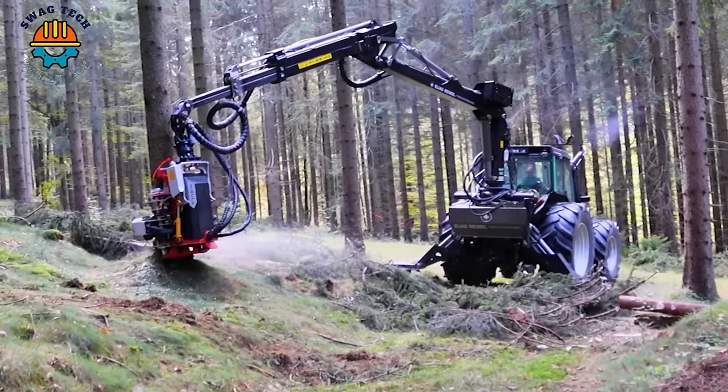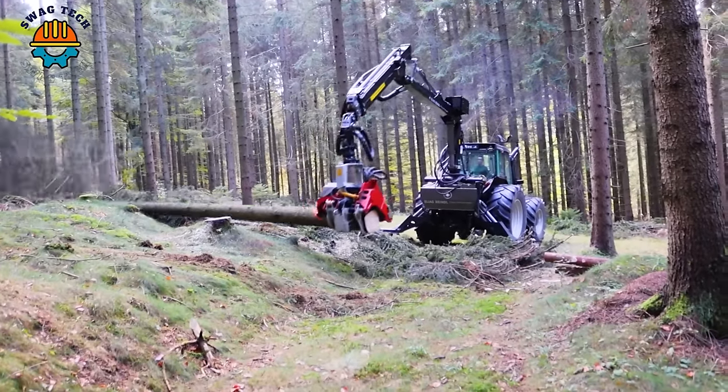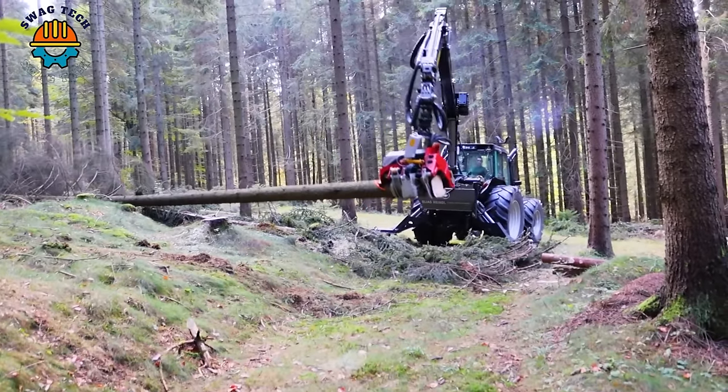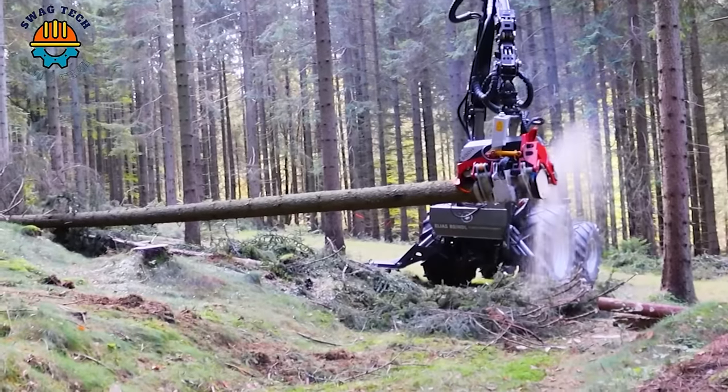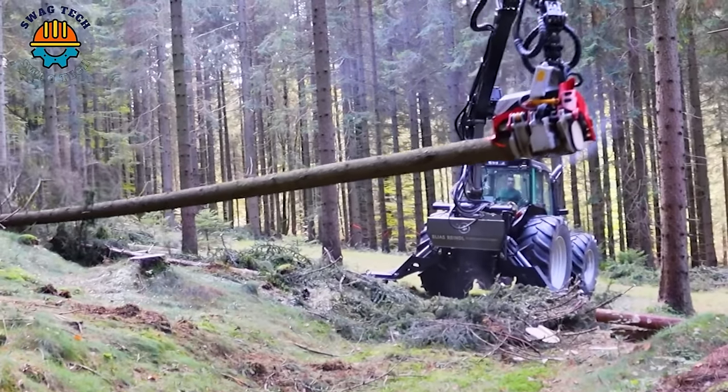Start admiring the sight of a giant machine taking on the challenge of cutting down large trees right in the middle of the forest. With its advanced design, this machine exploited the entire forest with incredible speeds.